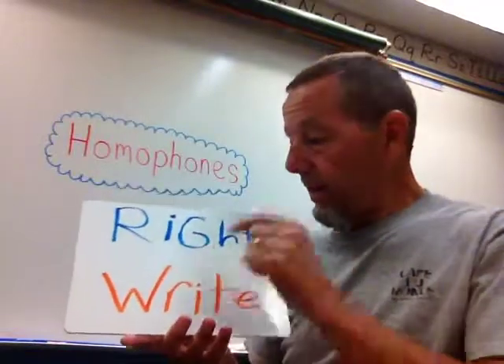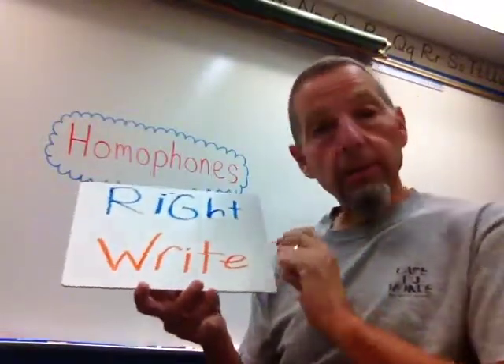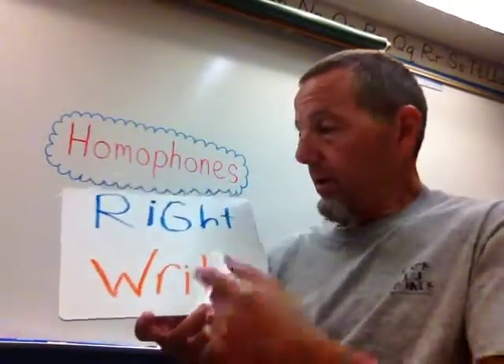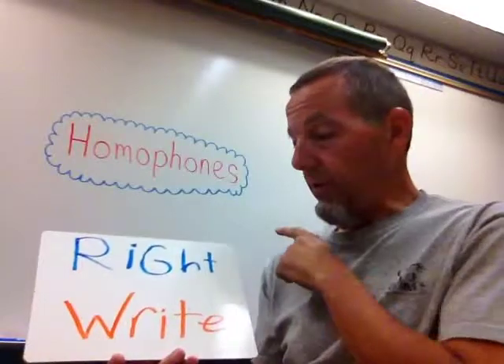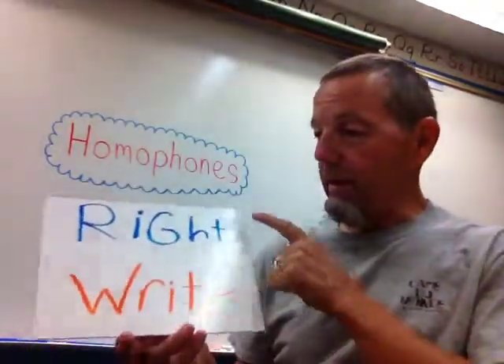"Write" and "right." "Right" means correct or a direction. "Write" means something you do — it's a verb: I'm going to write a letter. They sound exactly the same — homophones. They mean different things and are spelled differently.